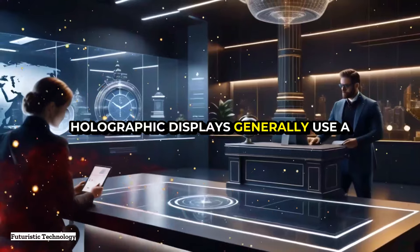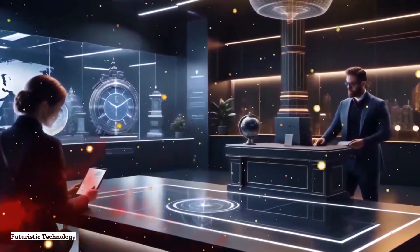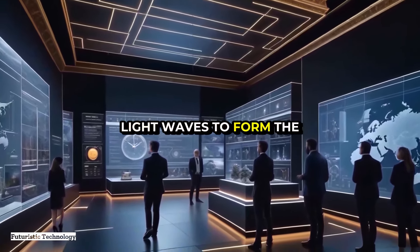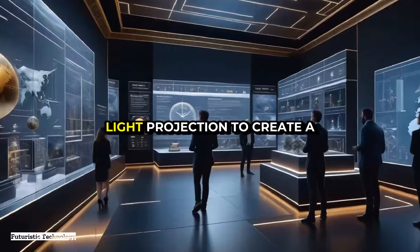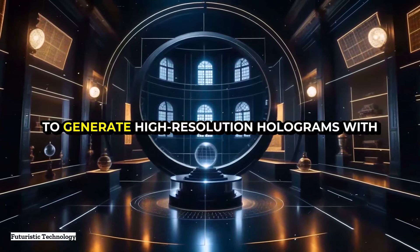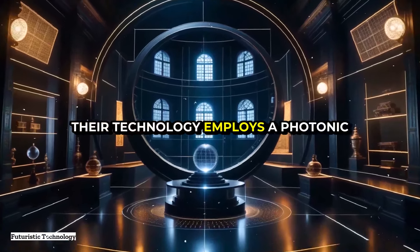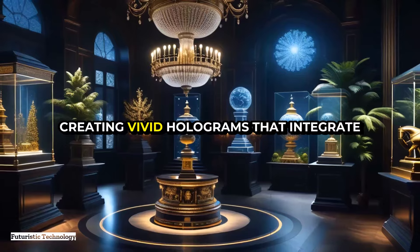Holographic displays generally use a combination of advanced optics and computational algorithms to project images. The optics part involves diffractive optical elements — tiny structures that bend and shape light waves to form the hologram. The computational algorithms process the raw data and control the light projection to create a coherent three-dimensional image. Some systems also use lasers to generate high-resolution holograms with precise color and depth. One of the leading companies in this field is Magic Leap, whose technology employs a photonic chip that projects digital light fields into the user's eyes, creating vivid holograms that integrate with the real world.